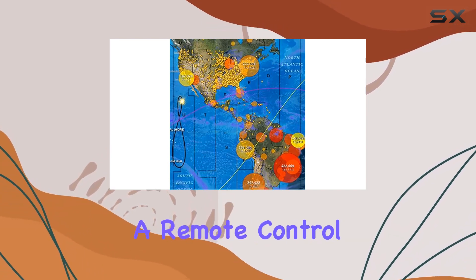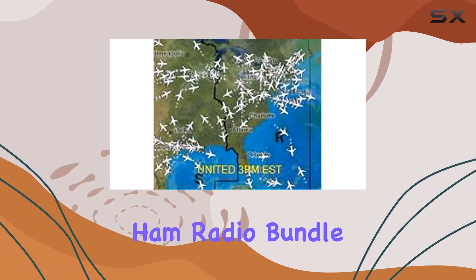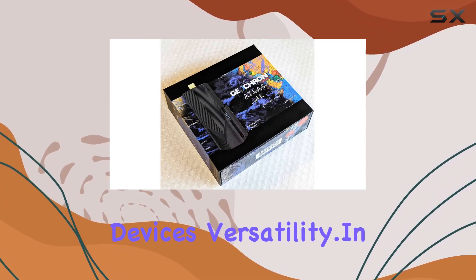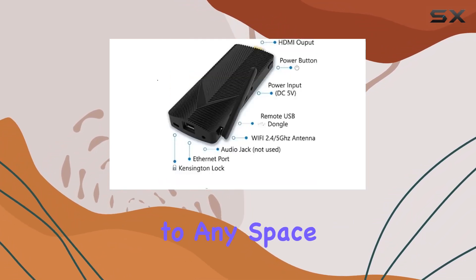The kit includes the Atlas 2 media player, HDMI cable, and a remote control for easy navigation. Premium layers such as live earthquake tracking and a ham radio bundle are available through subscription, enhancing the device's versatility.